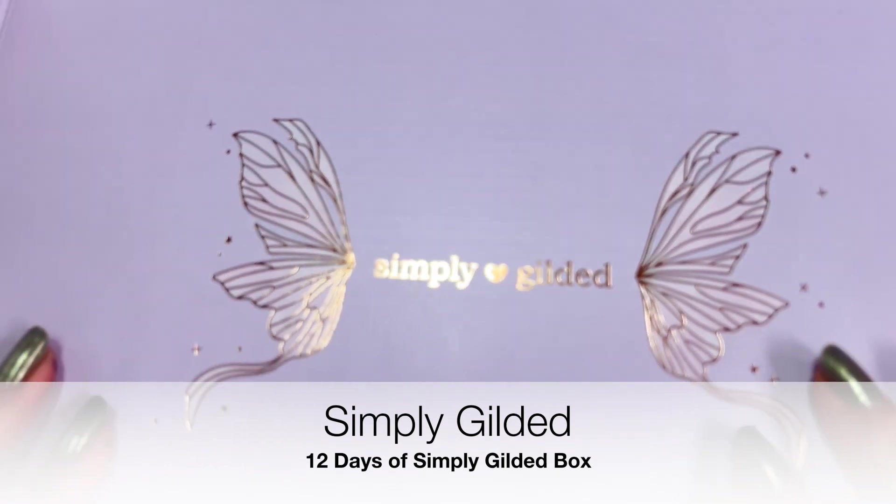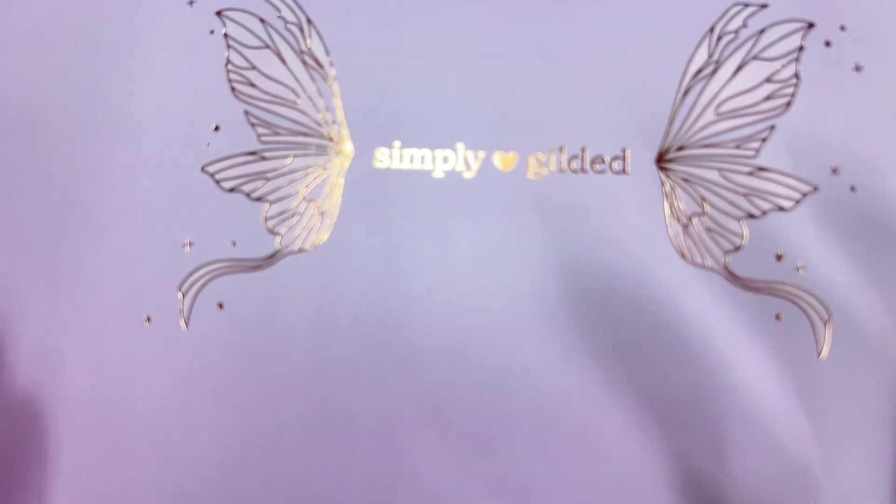Hi everyone, this is a giant box and I'm sure you can tell what it is by looking at it if you follow Simply Gilded. This is the 12 Days of Simply Gilded that I kind of took a peek at already.